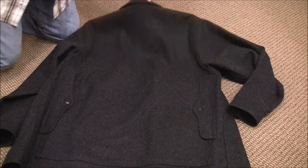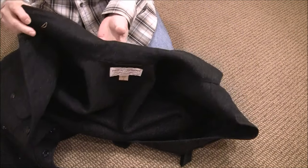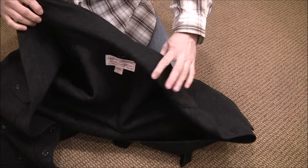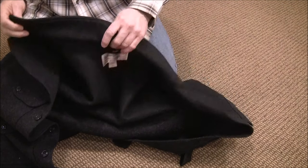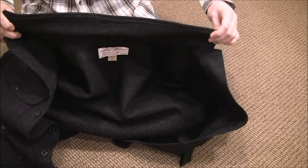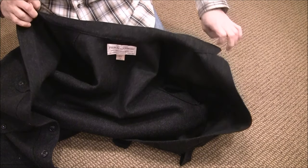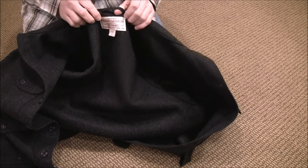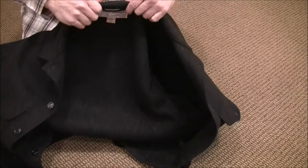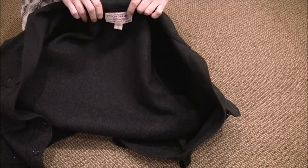I'll spin it around to give you a shot of the collar. I think the collar on this could have been a little higher — similar to the Woolrich jacket, which has a thicker, higher collar that's nice to pop up on a windy day to keep the wind off the back of your neck. There is a coat hook here to hang it from, although I wouldn't recommend using it. My experience over the years is that these tend to rip out and break.